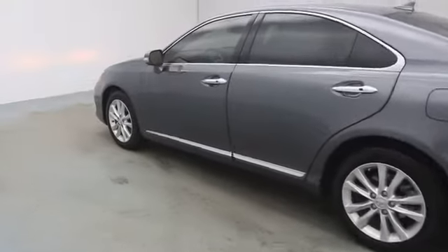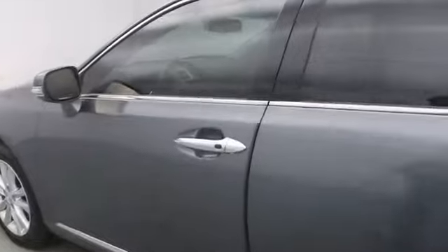This vehicle has less than 8,000 miles. Here are some of this vehicle's great options: navigation system, navigation package, HID headlights.